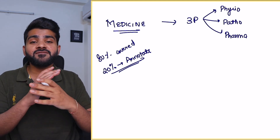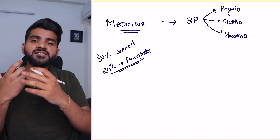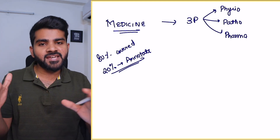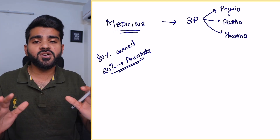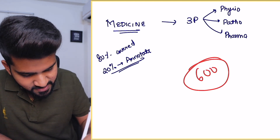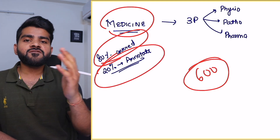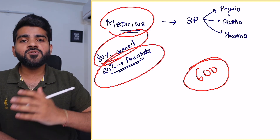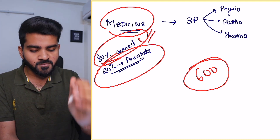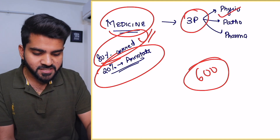Now coming to medicine, which is the most commonly asked subject. Medicine is a very vast subject — from any online resource, just medicine alone will take around 600 pages, which is very difficult to revise at the end. But in First Aid, in just 600 pages your all 7 subjects are covered including medicine. About 80% of medicine is covered; the remaining 20% you just write on a sticky note or an A4 sheet.